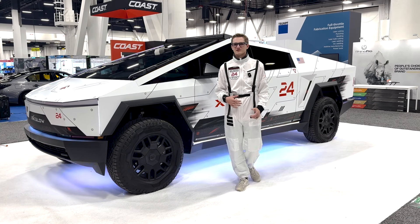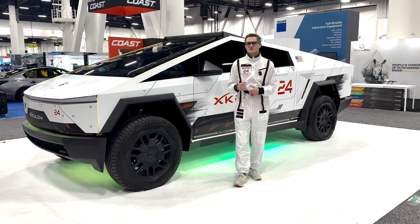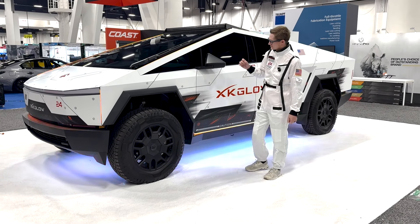That is just a fraction of the features built into our XK Max app. If you want to learn more, visit us at xkglow.com — you can learn more about the app features or any of our Cybertruck-specific products we have coming soon.